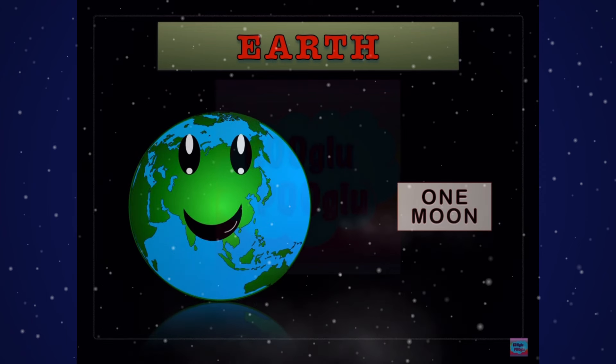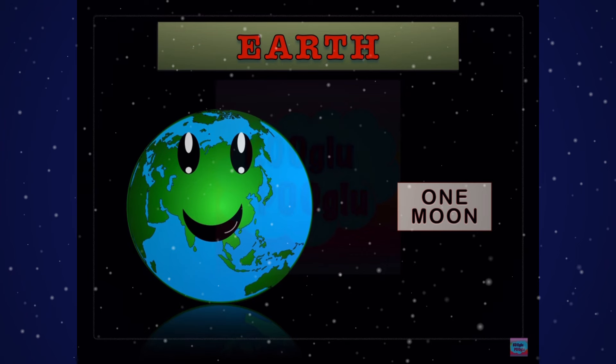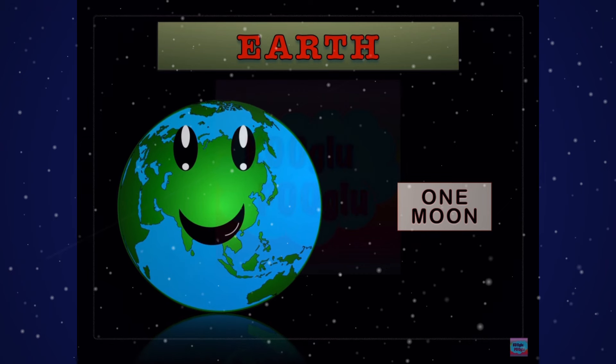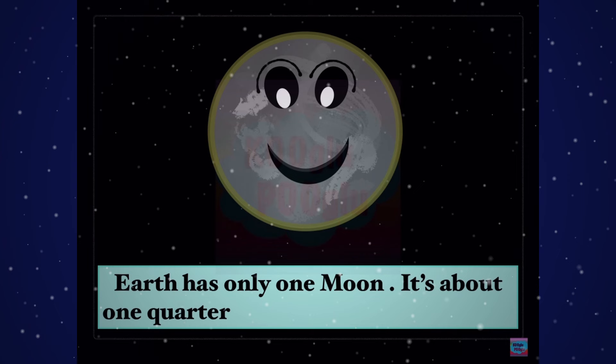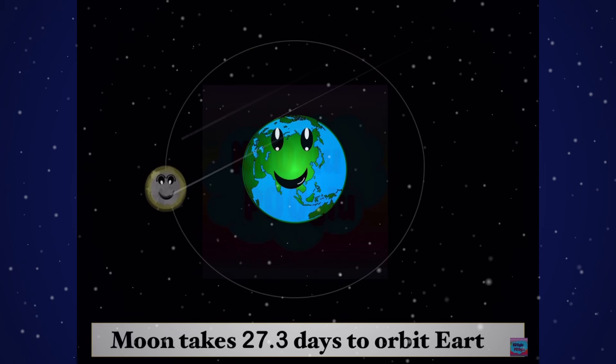Now we have Earth, the planet we live on, and this planet has one moon. The name of that moon is, well, moon. Earth has only one moon — it's about one quarter the size of Earth in width. You can watch my previous video about the moon; it contains a lot more stuff than this. The moon takes 27.3 days to orbit Earth. Isn't that cool?